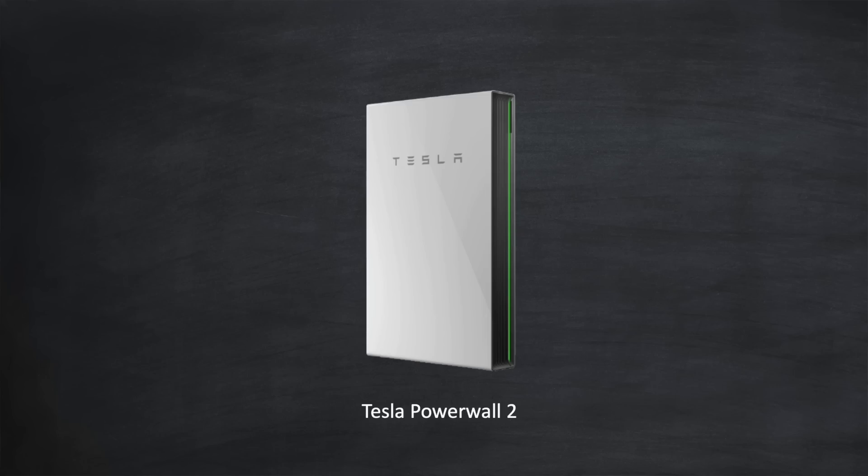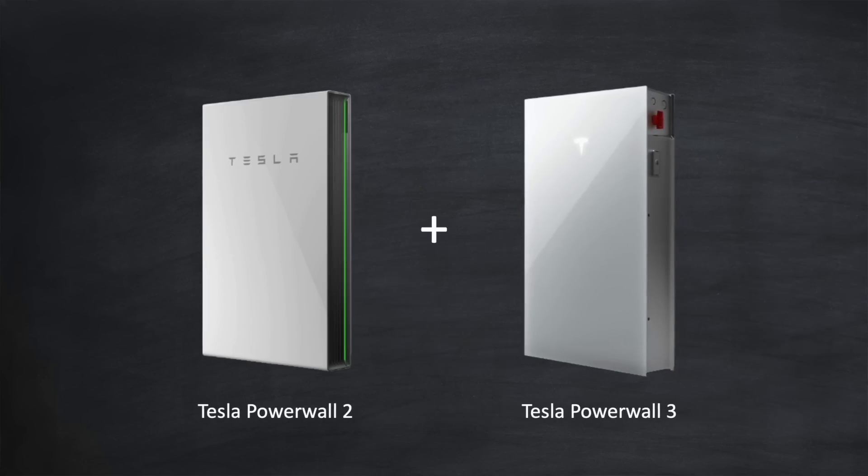Now some of you will already have a Powerwall 2 and will want to know if you can add a Powerwall 3 to it. Right now you can't, but there is good news: an update is planned for early next year, if not before, so that you can mix and match Powerwall 3s with Powerwall 2s.